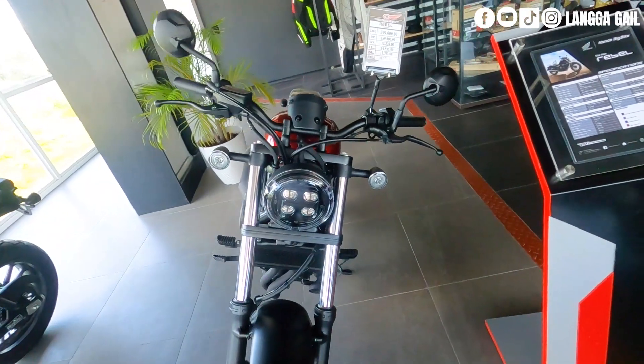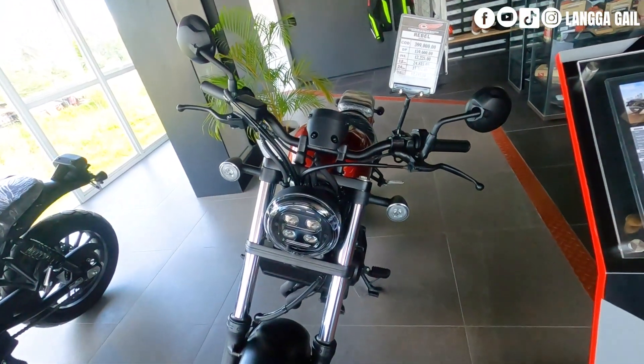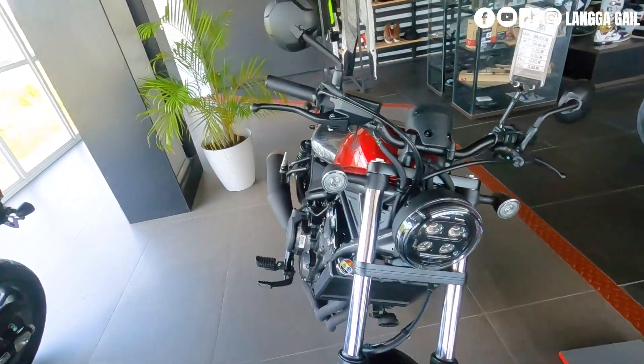Yung ating ikalawa sa listahan, walang iba kundi si Honda Rebel 500. Meron silang dalawang color variant dito.